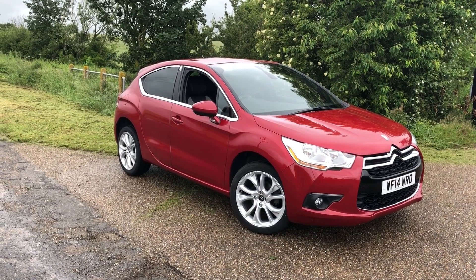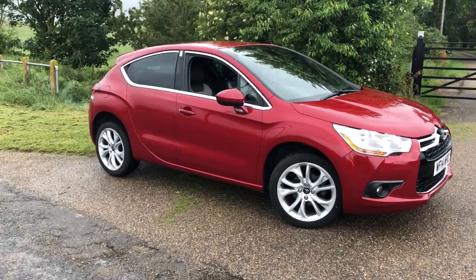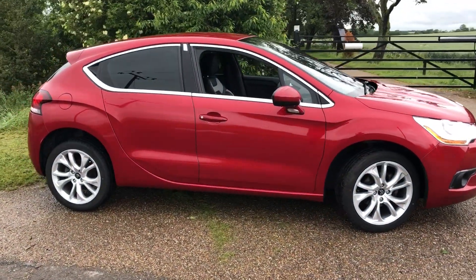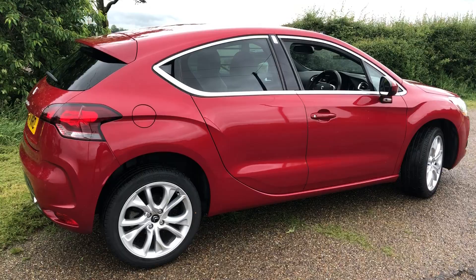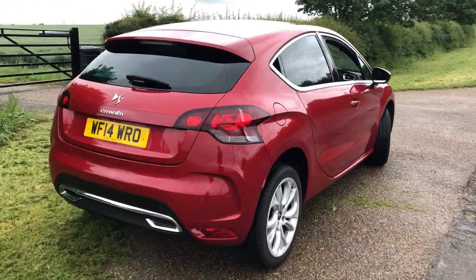Here we have a 2014 Citroen DS4 1.6 HDI D-Style, Ruby Red Metallic, two owners from new, full service history, last service just done in May — a very good, clean example.